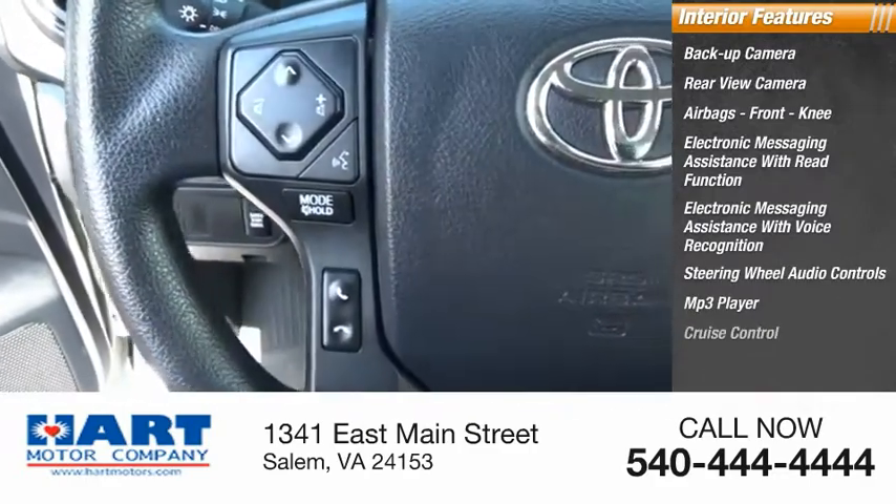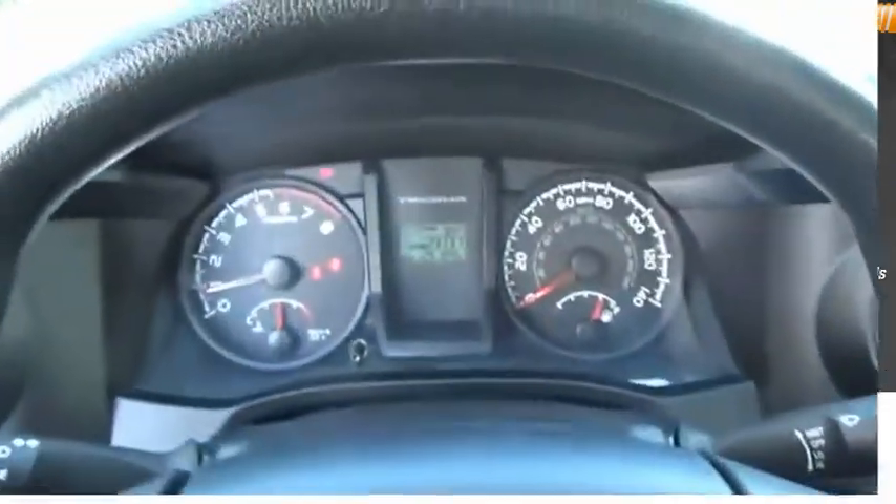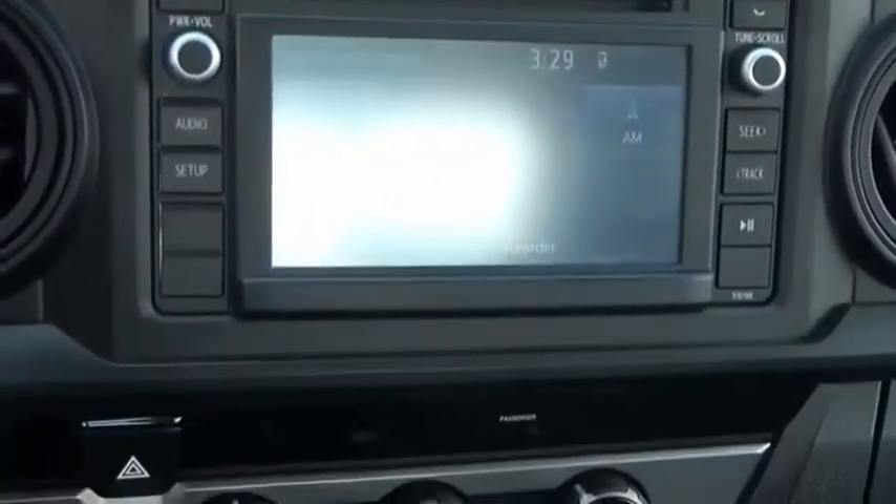MP3 player, cruise control, power outlets, multi-function display. A vehicle like this doesn't come along every day. Come in and get it before someone else does.